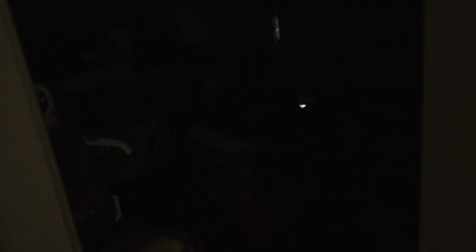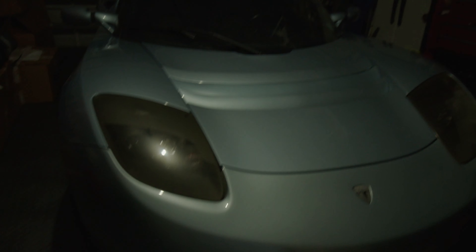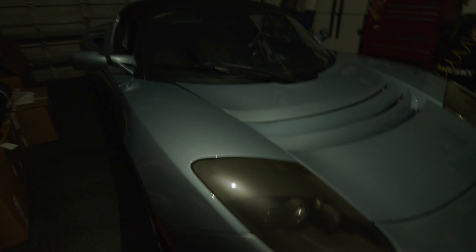Let me show you what I have here — this is going to be the subject matter for the next video. This is a Tesla Roadster from 2008.